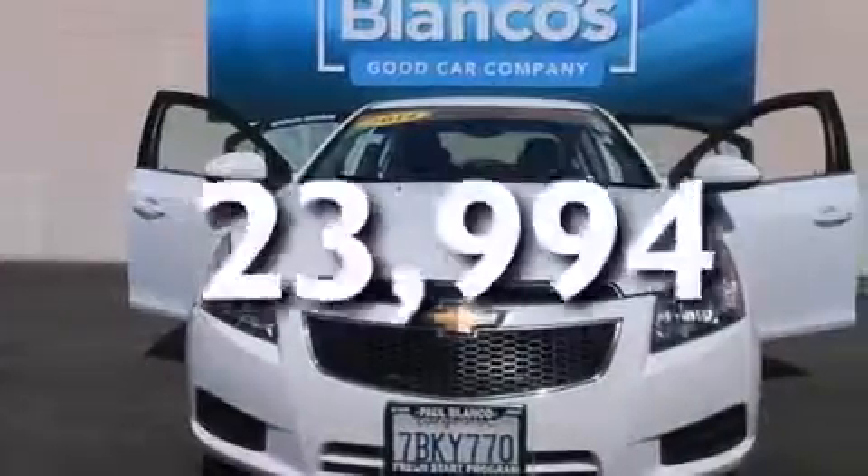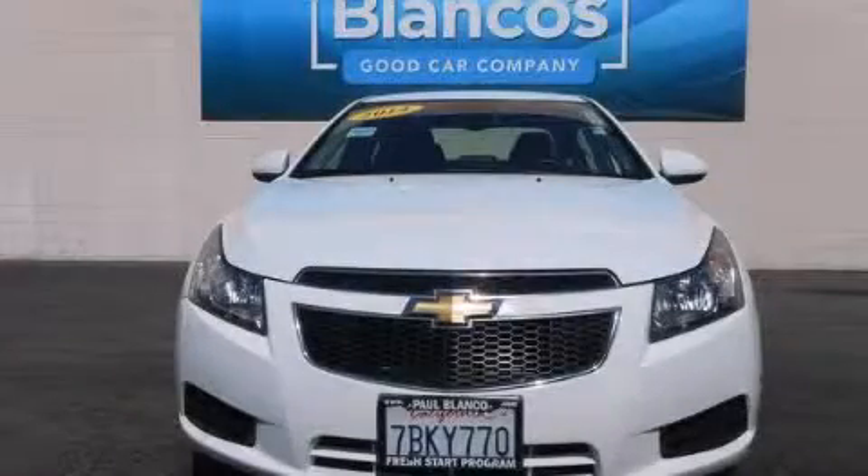This vehicle has fewer than 24,000 miles on the odometer. Please call today to reserve this vehicle for a test drive. Thank you.